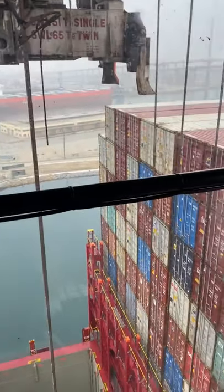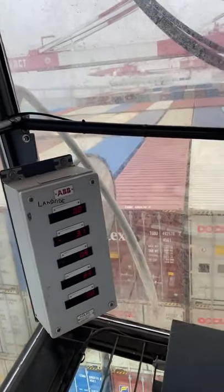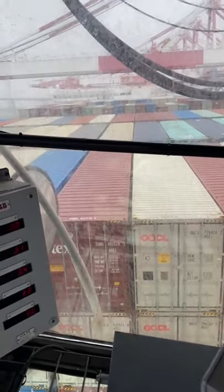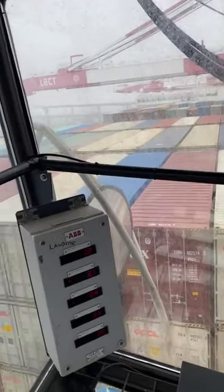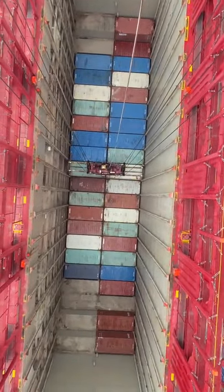I just wanted to make a video to show how big this ship is. These containers are almost all the way up to my cab on the on-deck. Giant. And the hole down there is super deep. We're loading a bunch of twin 20s right now.